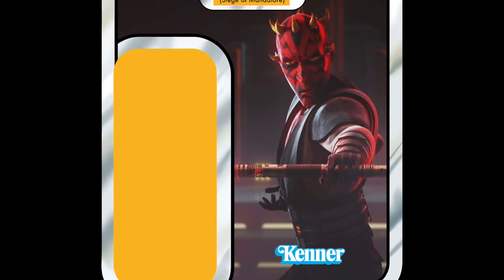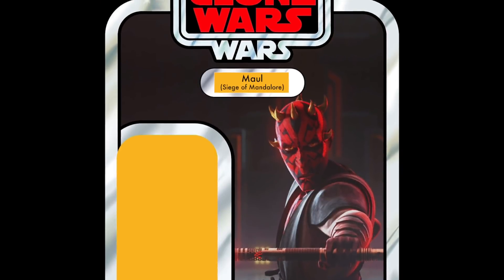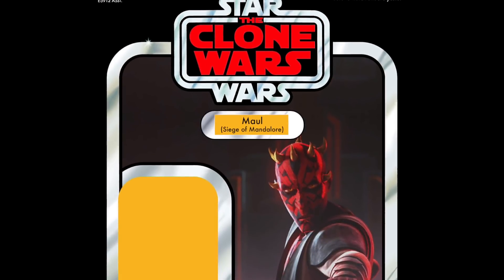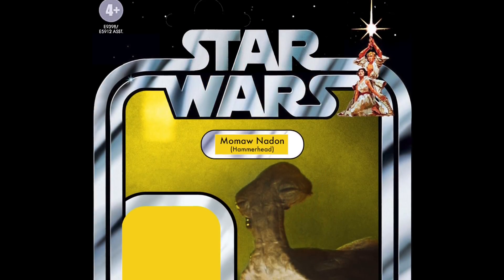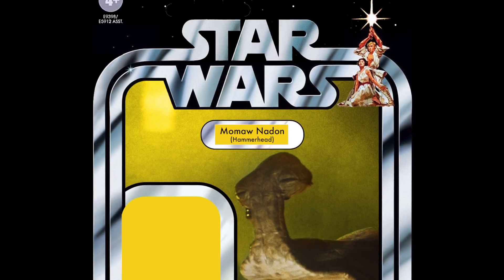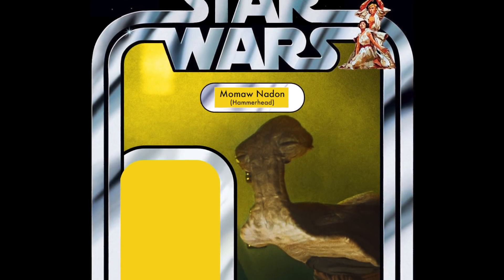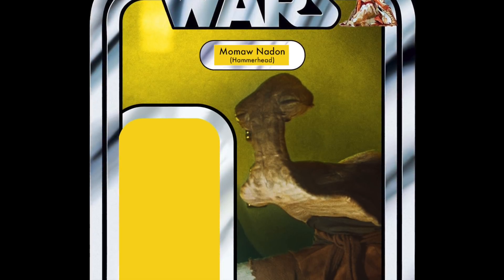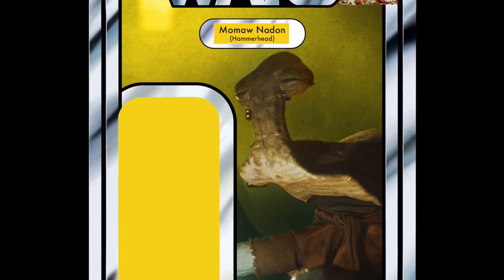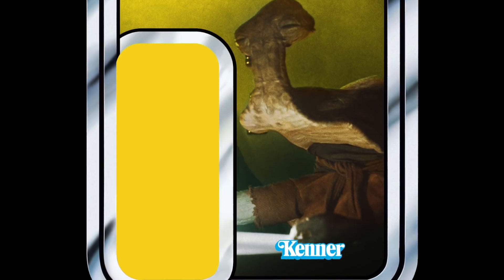Darth Maul from Mandalore from Season 7 of The Clone Wars was next in the list but has been disqualified because we already know we are getting that figure. Moving on to number 20, which is Momaw Nadon — or Hammerhead as I call him. This one would probably be higher than 20th on my personal list. I'd really like this figure in the Vintage Collection; it would cross off one of the original 96, which is much needed and something Hasbro are concentrating on this year.